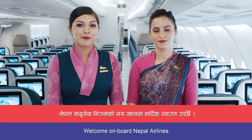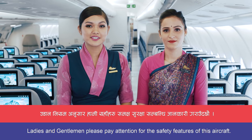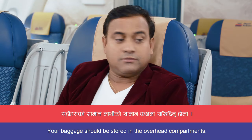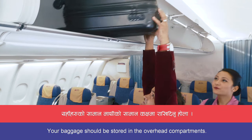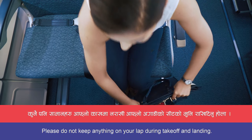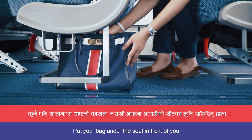Namaskar, welcome on board Nepal Airlines. Ladies and gentlemen, please pay attention for the safety features of this aircraft. Your baggage should be stored in the overhead compartments. Please do not keep anything on your lap during takeoff and landing. Put your bag under the seat in front of you.